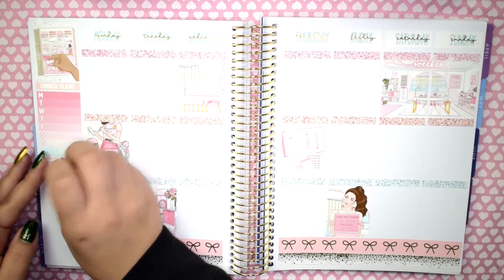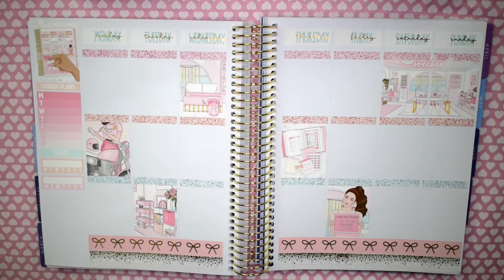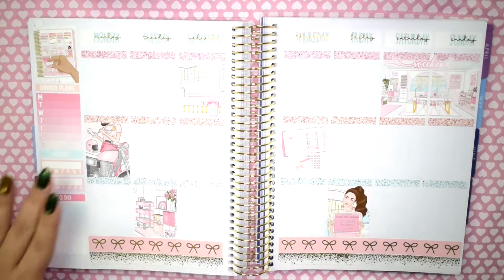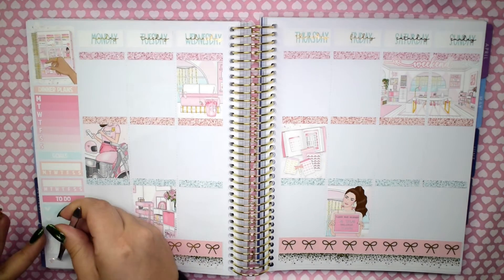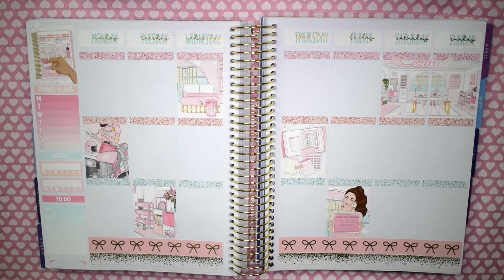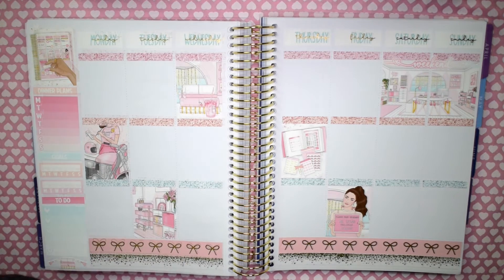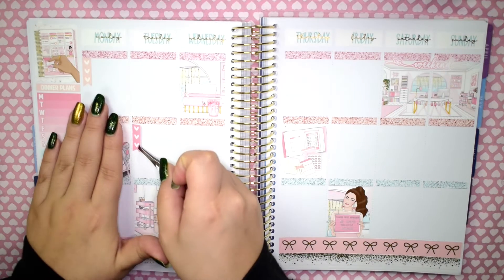UMBC, my university, is fully online for the rest of the semester, so we're working virtually with our teachers and administrators in the education department. We'll see what happens. I'll keep you guys updated, and if you're interested in anything related to the certification process or how I like teaching high school students, leave a comment below and I'll make sure to answer your questions in the next plan with me.